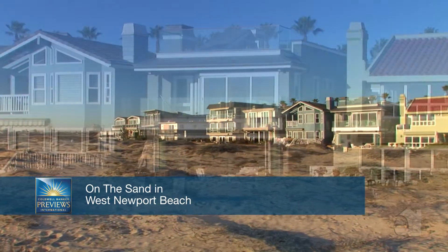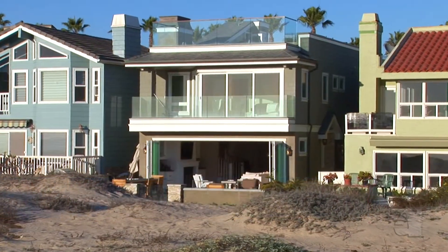The design, beauty and quality captured in this captivating Cape Cod are unrivalled.